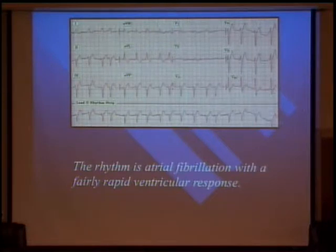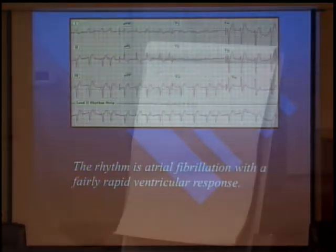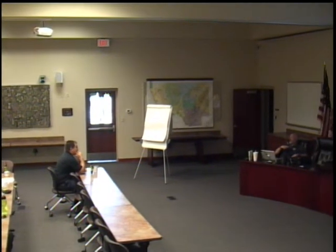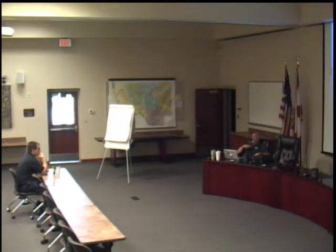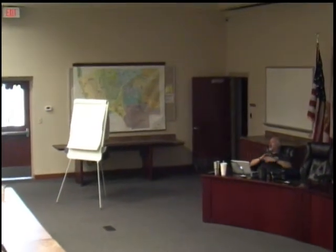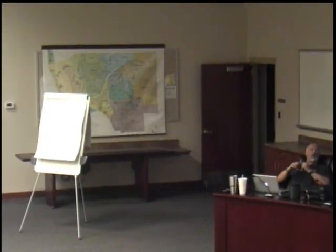It's AFib with a rapid ventricular response. We said dizziness can be caused by cardiac arrhythmias. Would that fit with this lady's complaint of dizziness? Yes, it could be the cause. She doesn't have a history we're aware of of atrial fib, so it's certainly possible. You may have an etiology for her dizziness.